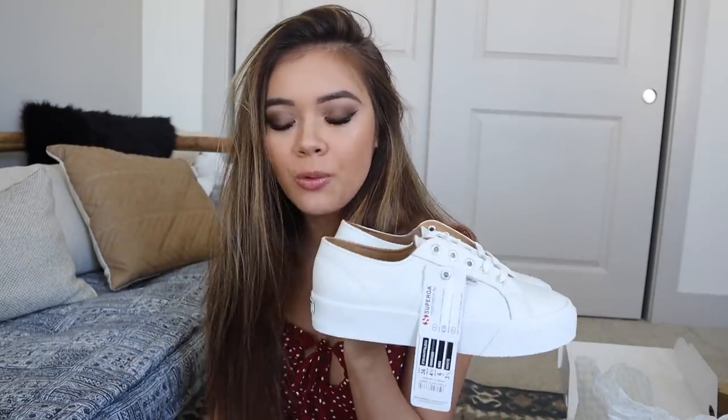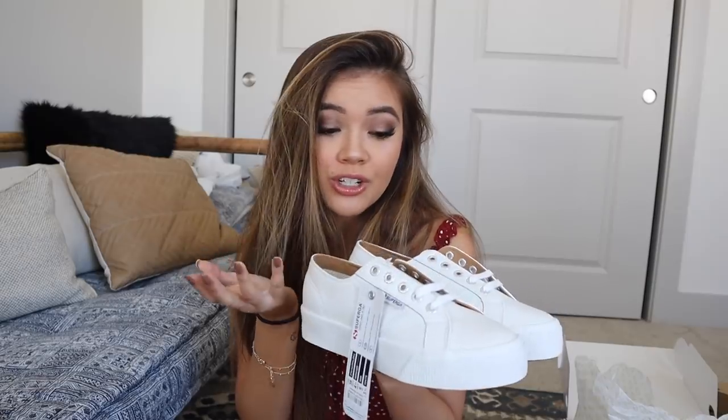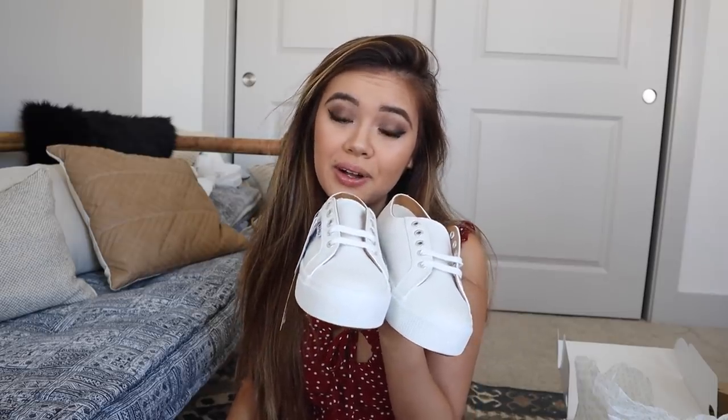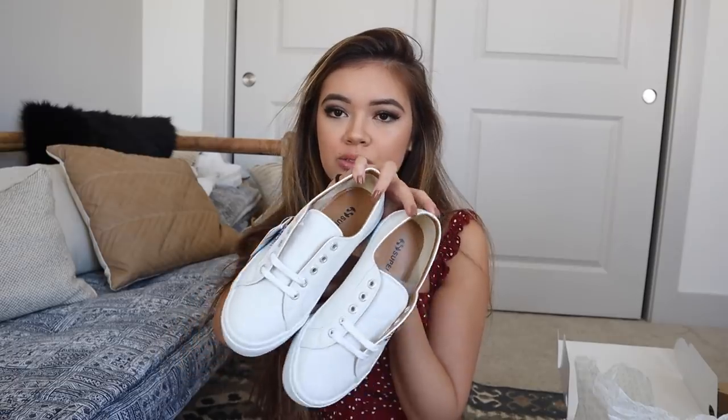The first pair of shoes are these sneakers and I am obsessed. I've been wanting all-white leather shoes because I love white shoes so much, but I get them dirty really fast — leather is a little easier to clean. They're slightly platform, brand Super GA, in a size 36 which is a US 6. I just know I can throw these on with pretty much any outfit, casual everyday or even with a dress.